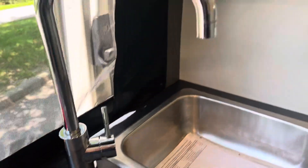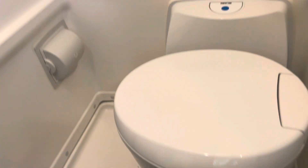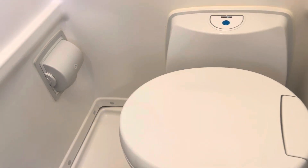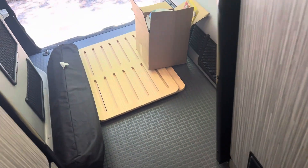It does have onboard solar, and it has your bathroom and shower — in a Class B, that's remarkable. Your stool will turn to give you more room in the bathroom. If you don't use your bathroom, you can actually put shelves in here to make this a closet.